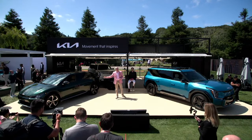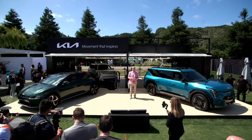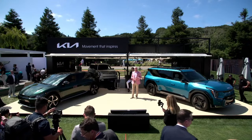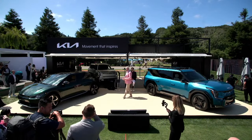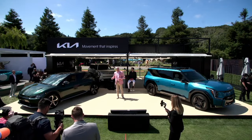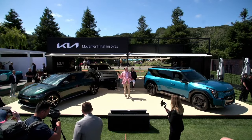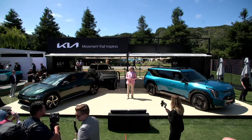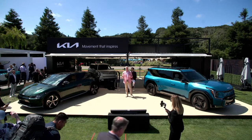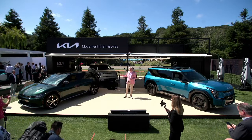Underneath, the special edition EV6 features an all-wheel drive dual motor setup with 320 horsepower and 446 pound-feet of torque. And like all EV6 models, it's capable of super fast DC charging thanks to its 800-volt architecture that can charge from 10 to 80 percent in less than 18 minutes. And there's only going to be a thousand of them available. We like to say the EV6 is a green car in our lineup, but this one is definitely the greenest.